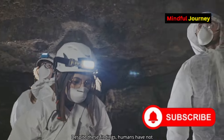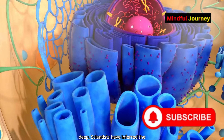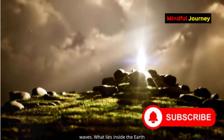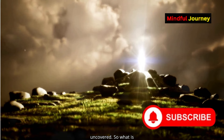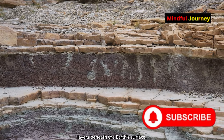Despite these findings, humans have not been able to dig more than 12 kilometres deep. Scientists have inferred the Earth's inner structure through seismic waves. What lies inside the Earth remains full of mysteries yet to be uncovered. So, what is under the Earth? There are different layers beneath the Earth's surface.